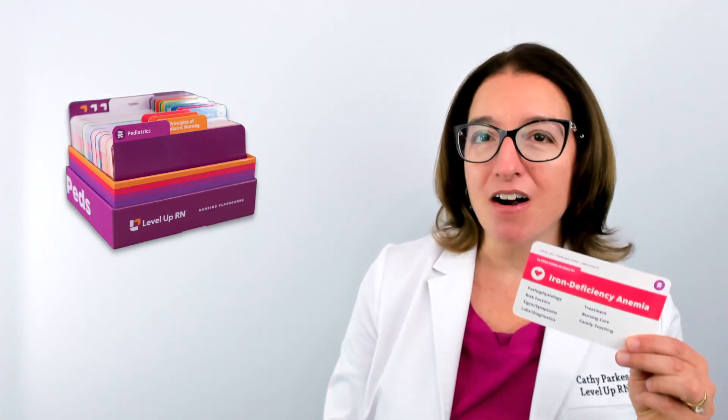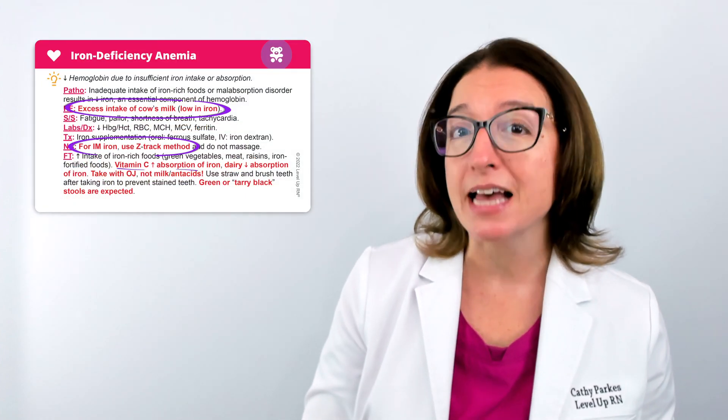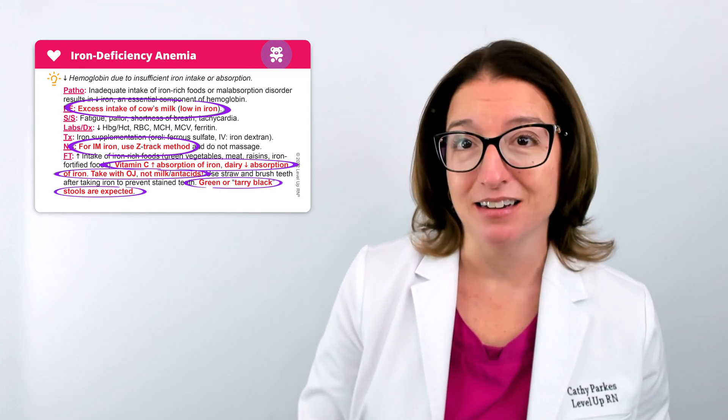And if you have our Level Up RN pediatric nursing flashcards, go ahead and pull out your flashcard on iron deficiency anemia so you can follow along with me, and pay close attention to the bold red text on the back of the card, because those are the things that you are likely to get tested on.